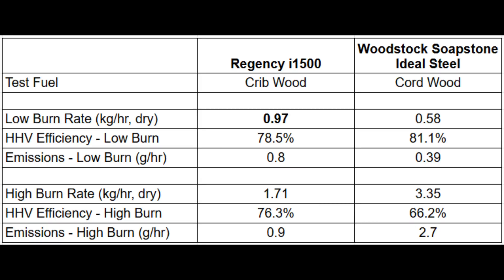Previously I made a video where I tested the minimum burn rate on my Regency I-1500 wood-burning fireplace insert to compare it to the EPA test results. The EPA test for this unit was performed with crib wood and the minimum burn rate in the test was 0.97 kilograms of dry wood per hour. The maximum burn rate is 1.71 kilograms of dry wood per hour. What I'm going to do in this video is repeat the test, only this time I'm going to go for the maximum burn rate.